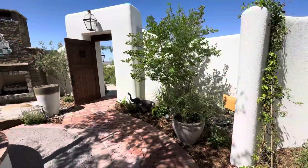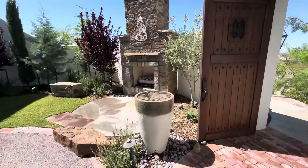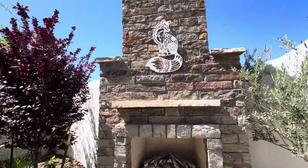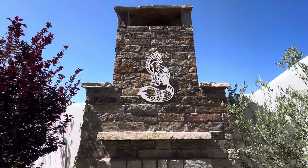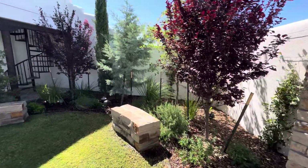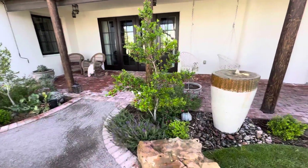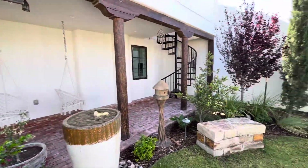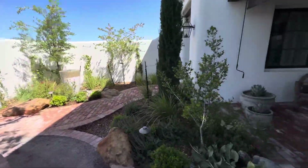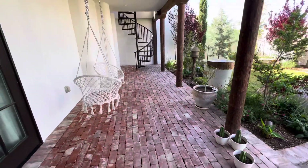Everything looks great, everything is flourishing. The fire pit fireplace looks great. All the landscaping is ticking off nicely. The brick — the clean brick we did for the patio — looks great.